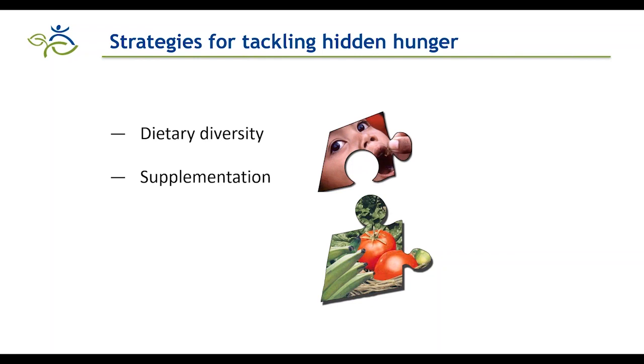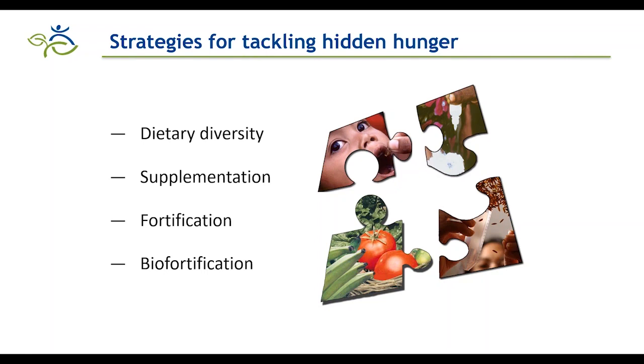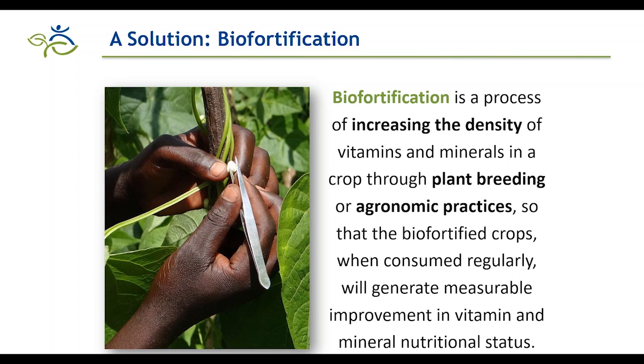In the absence of adequate diets, several interventions help fill the nutrient gap. Fortification of processed staple foods and supplementation for groups most in need, such as children under five and pregnant women, are very cost-effective interventions. Added to this toolset is biofortification — a promising intervention targeting staple crops that rural households produce and consume in significant quantities.